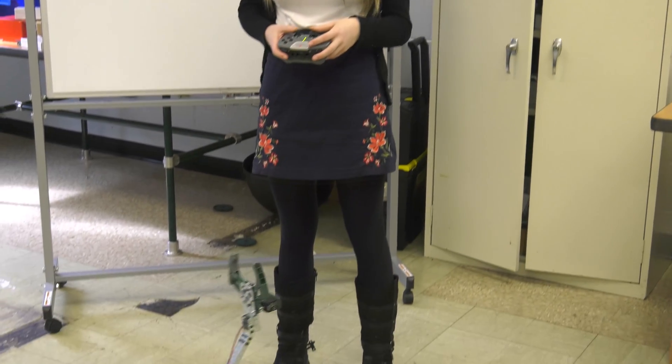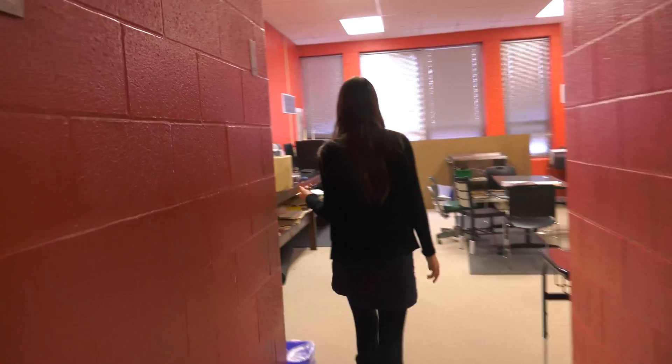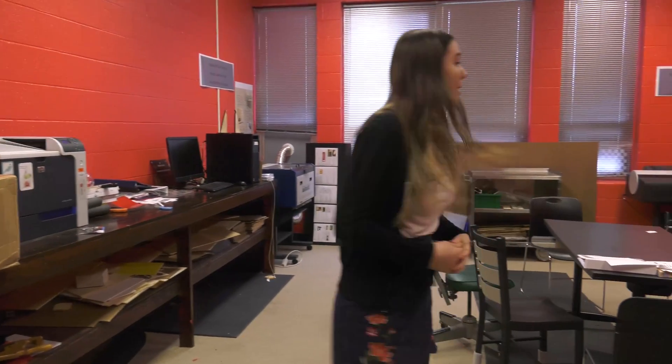One of the classes you will take in the engineering program is robotics, so you can build cool things like this. This is the fabrication lab. Here we can use 3D printers, we have an etching machine, and here we can come and make bigger projects that we design.